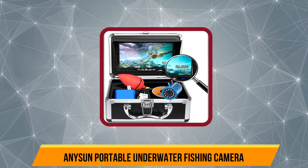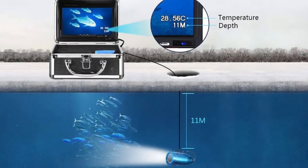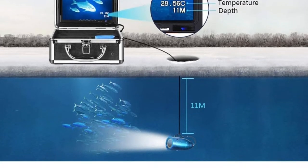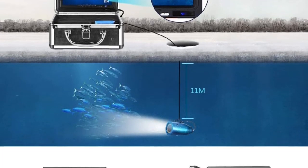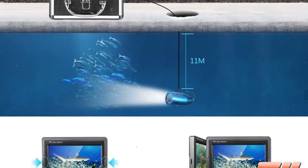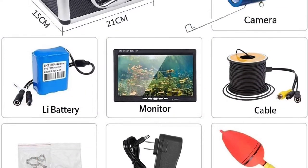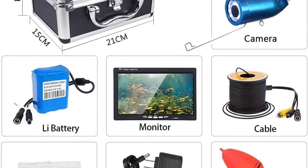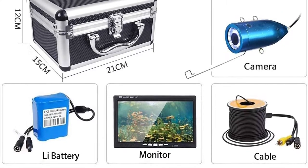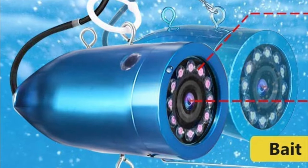Number four: the Enosun portable underwater fishing camera. Enosun is one of the most popular brands you'll come across while looking for an underwater fishing camera. This fish finder camera offers a long-lasting battery life of eight hours and is super easy to use. You can capture underwater videos in HD 720 resolution while viewing the live video feed on its 7-inch white TFT screen.